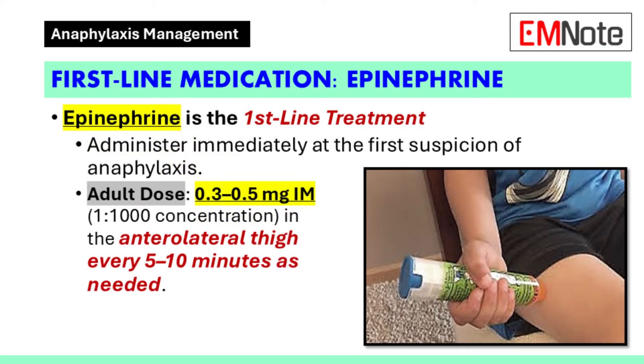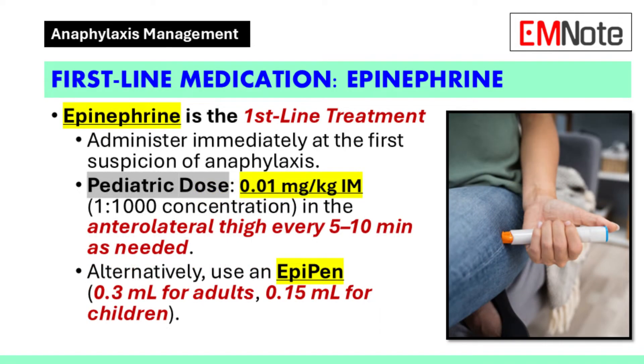Epinephrine is the primary pharmacologic treatment and should be administered at the first suspicion of anaphylaxis. For adults, the recommended dose is 0.3 to 0.5 milligrams intramuscularly using a 1 to 1,000 concentration, injected into the anterolateral thigh every 5 to 10 minutes as necessary. Pediatric patients should receive 0.01 milligrams per kilogram intramuscularly at the same interval. Alternatively, autoinjectors such as epinephrine 0.3 milligrams or epinephrine junior 0.15 milligrams can be administered in the same manner.